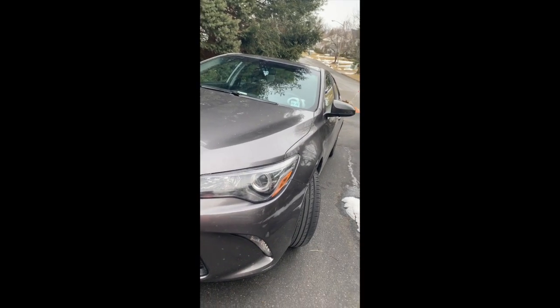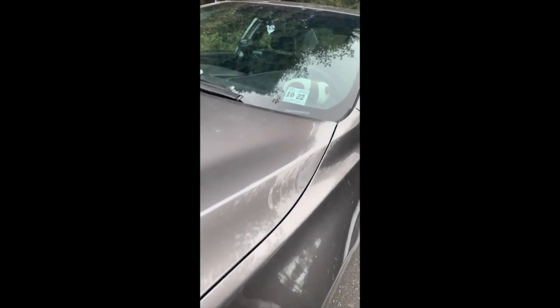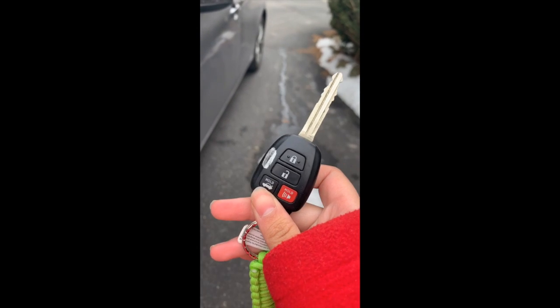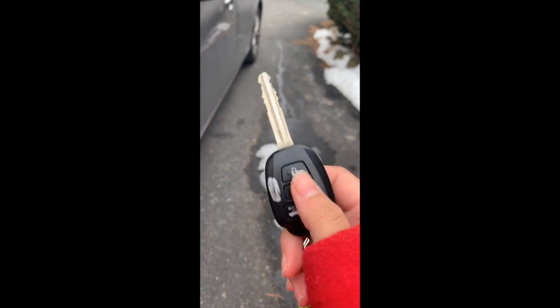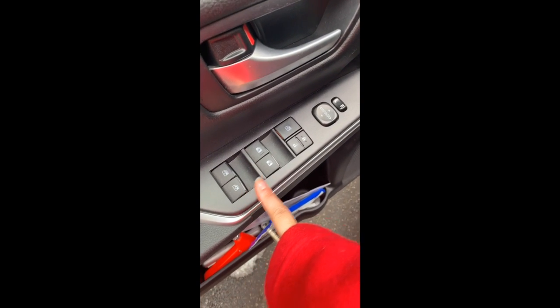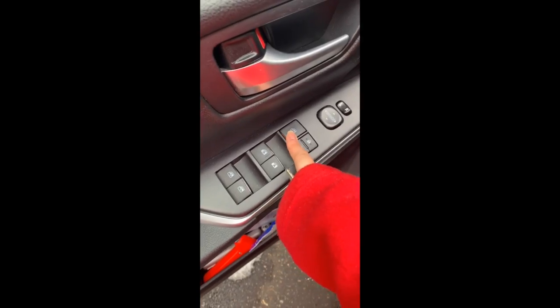Now let's look at my mom's car. She has a silver Toyota Camry and she has a little panda decoration. It's basically the same car family — the key is the same style as well. You open it the same way. The main difference is that in my Corolla, certain buttons are on the side panel here, while on her Camry the layout is shifted.